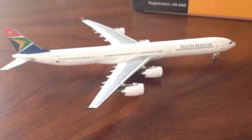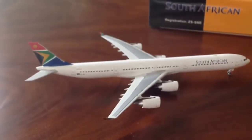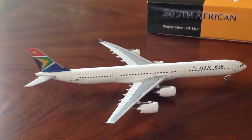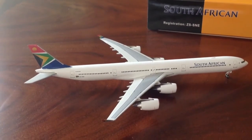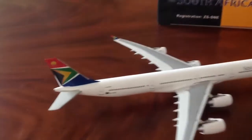I'm going to get another Phoenix A340-600. I'm going to get the China Eastern, and I'm looking for a Lufthansa one — probably going to get one off of eBay. I just like this plane a lot.